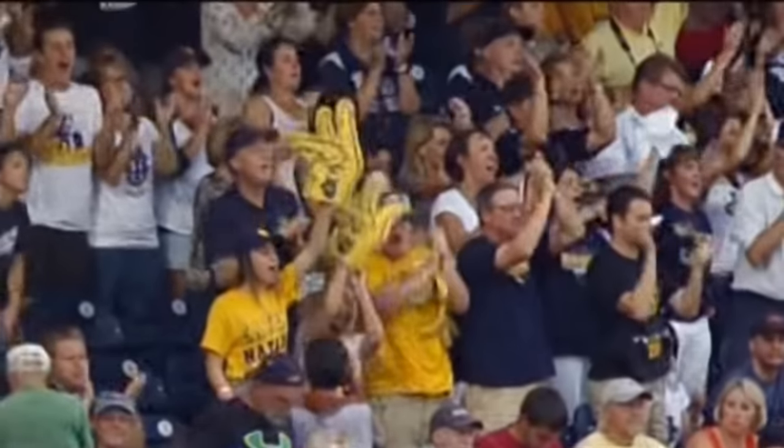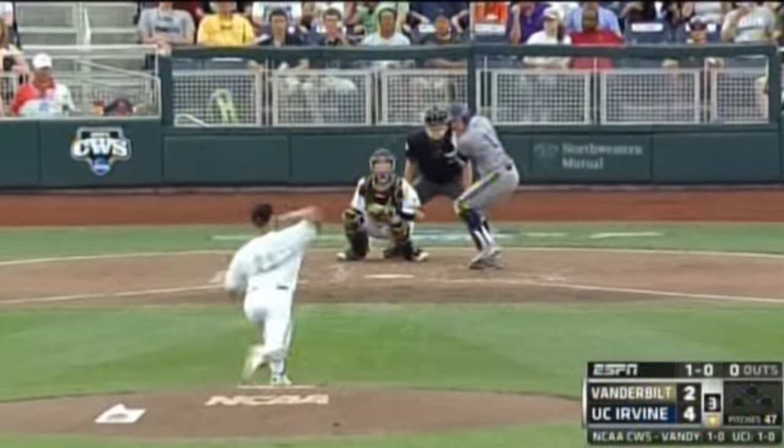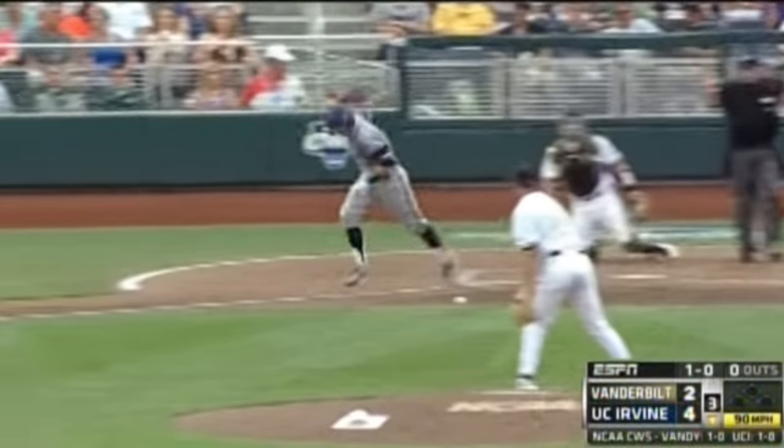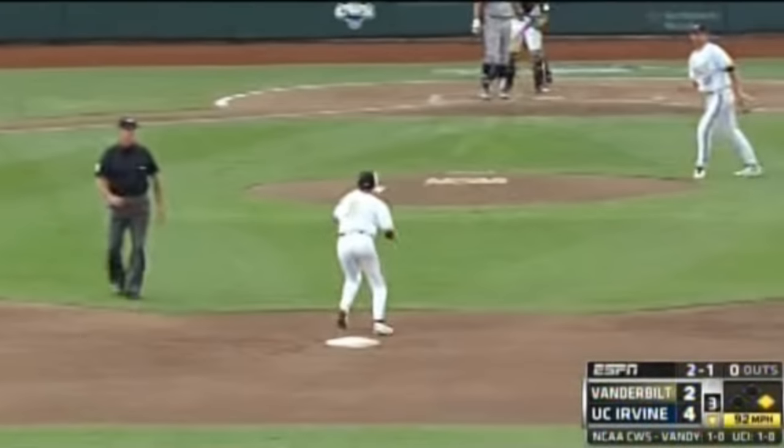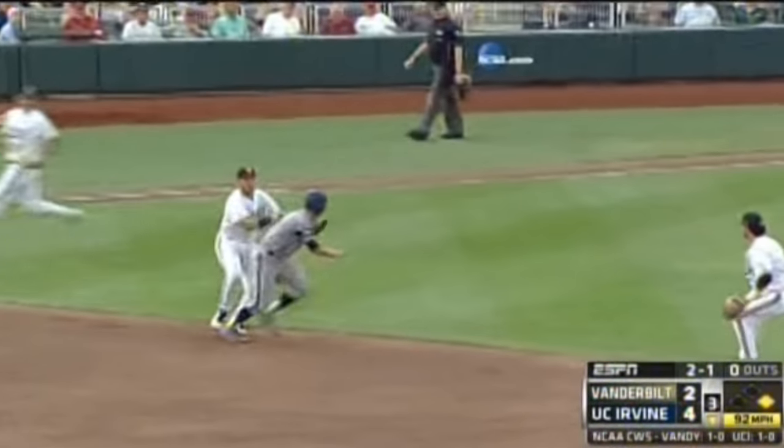But UCI sent nine men to the plate. Look out — he hit Jerry McClanahan. Squared to bunt, down to second, caught in a rundown. This will help if they can get him — McClanahan in a rundown, and he's tagged out.